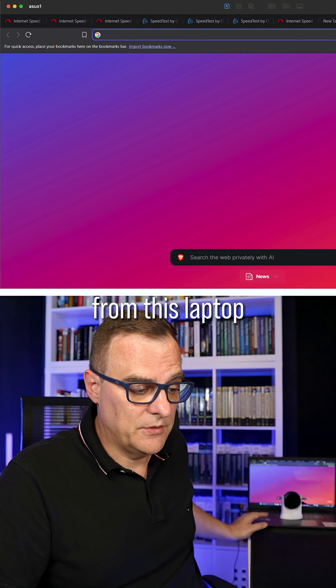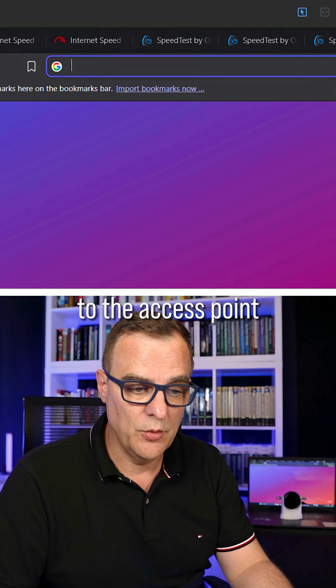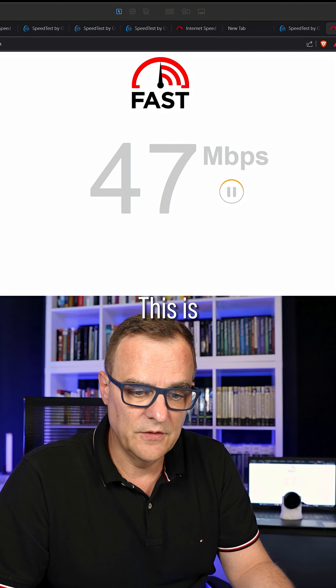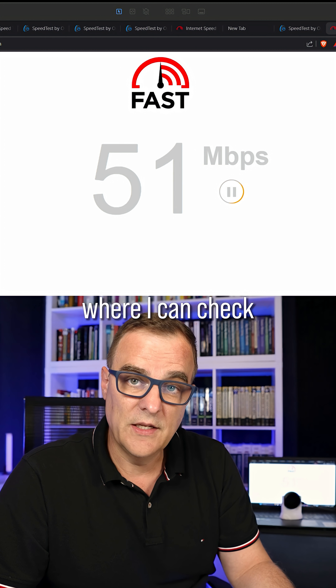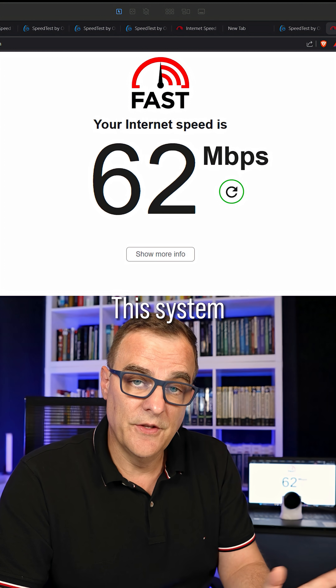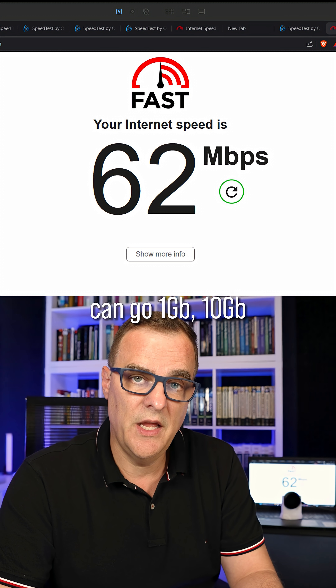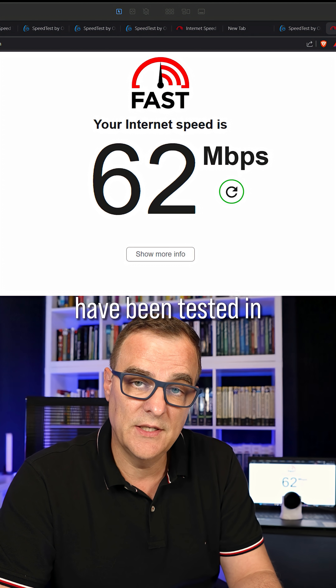I can connect from this laptop through the dongle to the access point to Starlink. I'll go to fast.com — this is Netflix's website where I can check my internet speed. This system can go up to 100 megabits per second. Other systems can go gigabit, 10 gigabit, and even terabits have been tested in a lab.